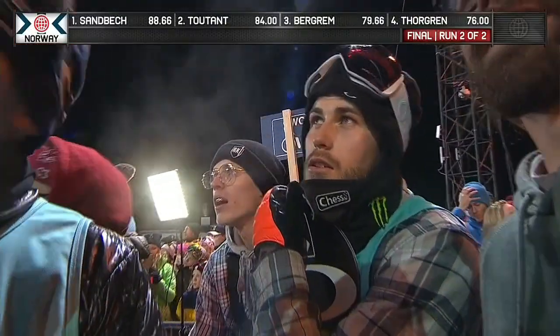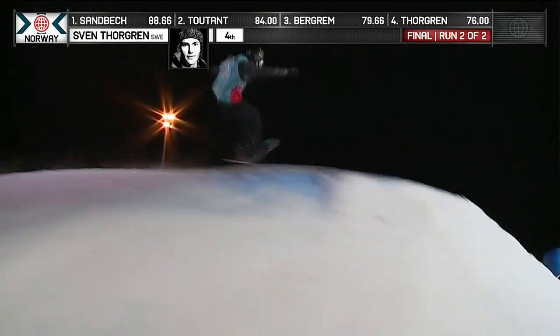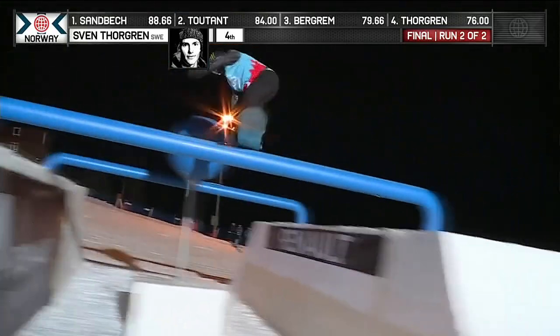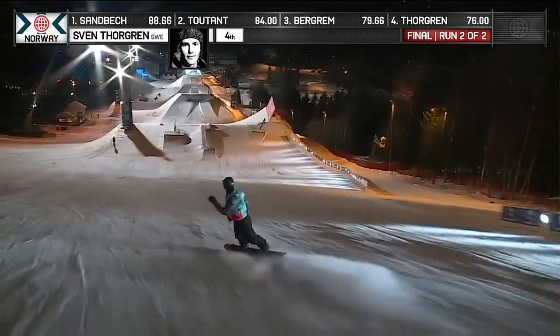Mark McMorris goes down. Max Perrault goes down. Seb Tutz goes down, gets into silver. What does Sven Torgren have to do to beat that 88.6? Well, tricks like that.